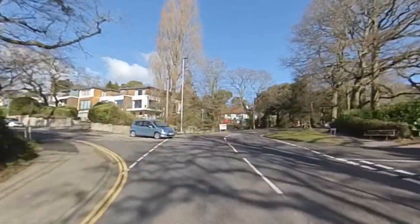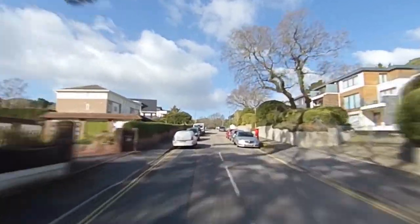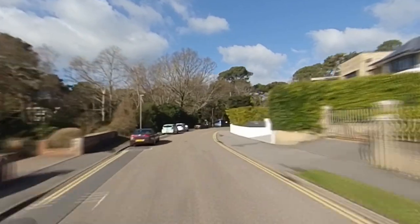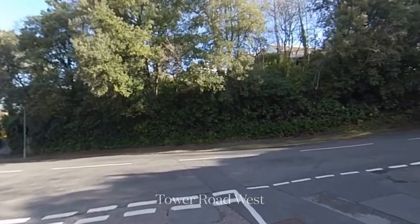We head down Lakeside Road to the south of Western Road. The plots here are no longer governed by the three-quarter of an acre covenant, and you will notice that a number of the properties here that were originally one dwelling have now been split into two new homes replacing them.